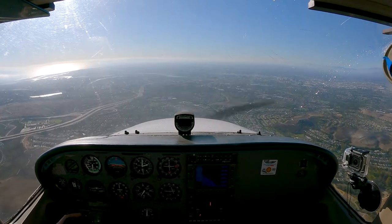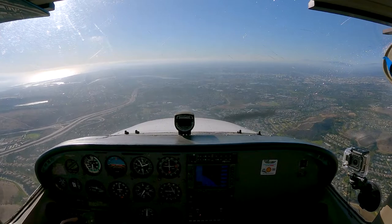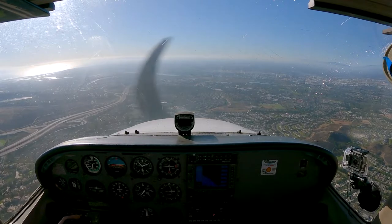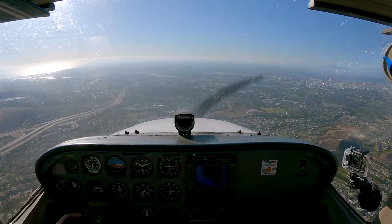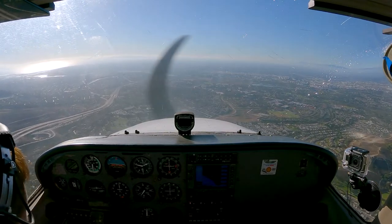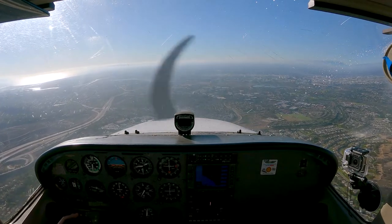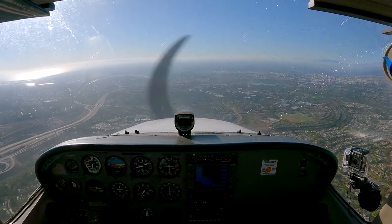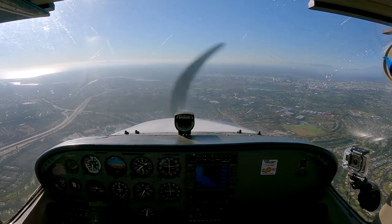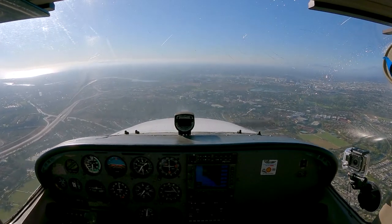Okay, some gumbles. Gas is good. Undercarriage is fixed. Mixture is good. Prop is fine, not adjustable. Lights — yes, landing lights are on. Electrical — everything looks good. Switches — all in. Yes, I'm secure. Doors are secure. Okay, let's head in.